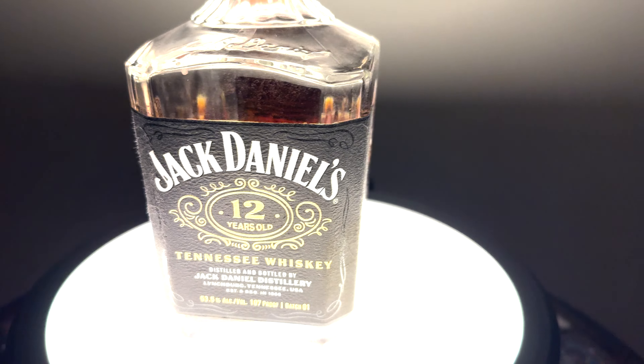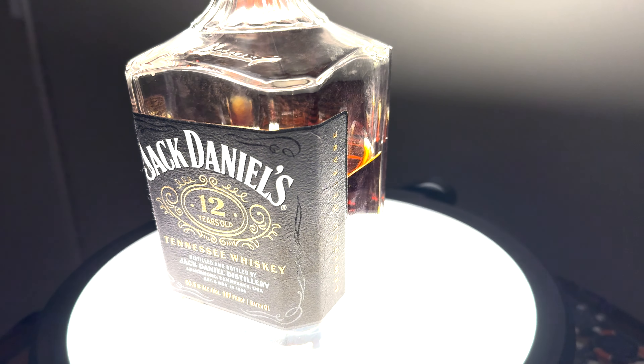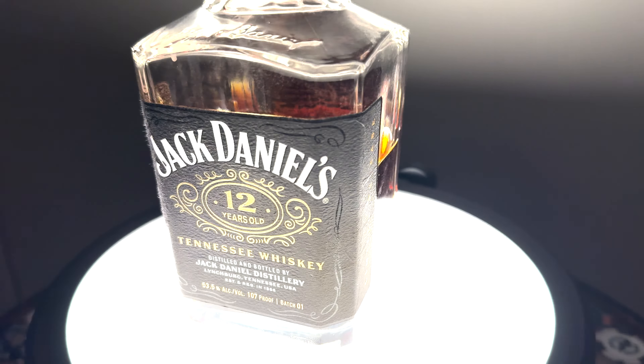The number 1 whiskey of the year is Jack Daniel's 12-year. This is fantastic — this is the only Jack Daniel's where I don't really get a banana note, but I get all the other classic bourbon notes of cherry and oak. This is just fantastic, and at 107 proof it is the perfect proof for me.